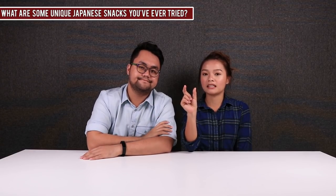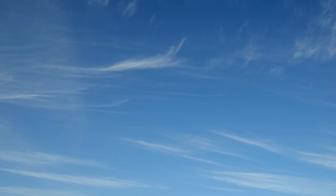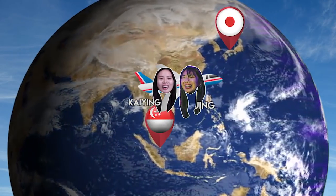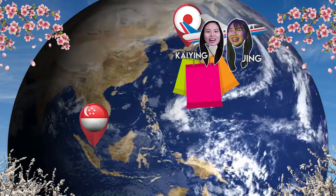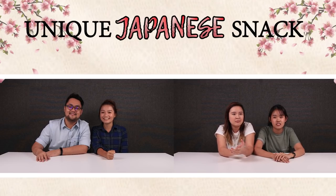My friend gave me this small packet, and inside is dried scallop. Recently, some of our producers visited Tokyo and chanced upon unique flavoured Japanese snacks, so we decided to bring back some and try. We'll be trying out five different kinds of unique Japanese snacks.